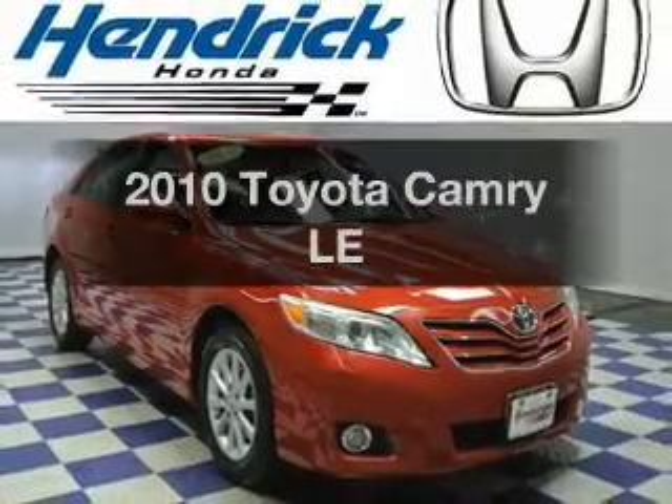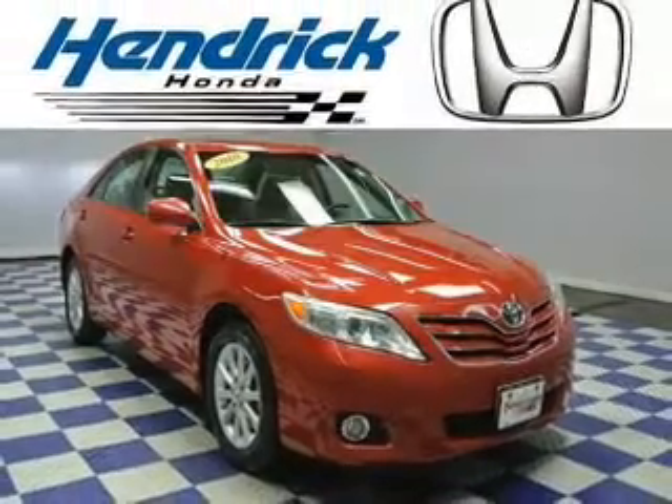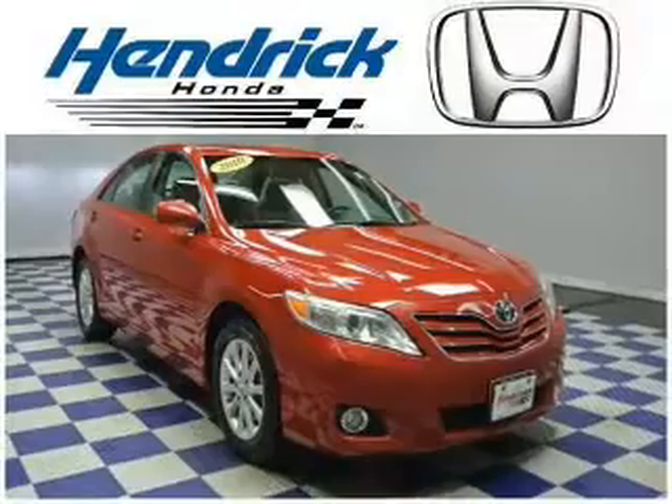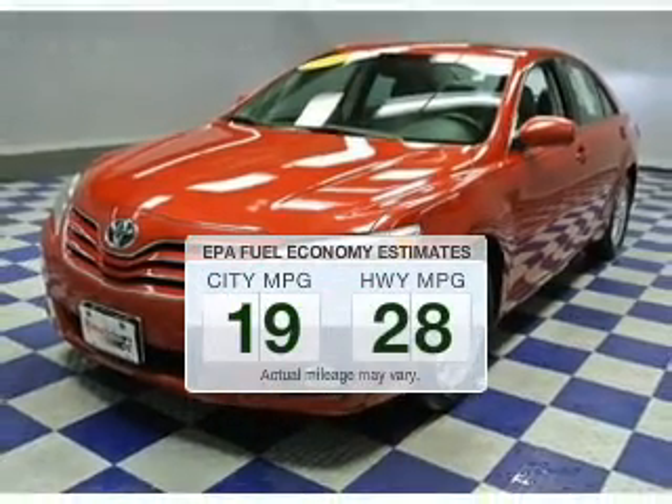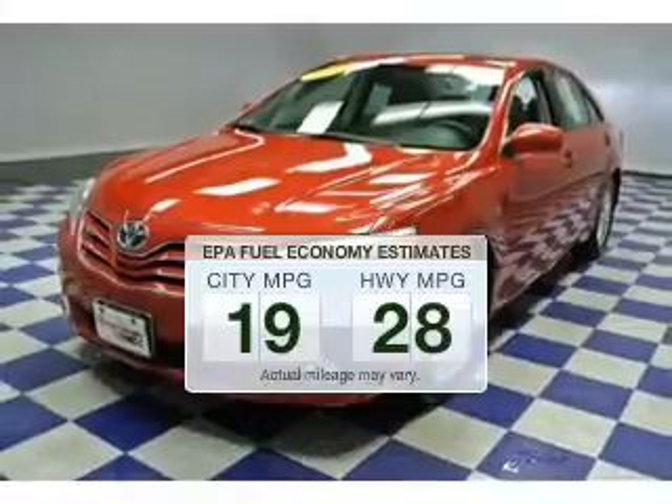Get noticed in this 2010 Toyota Camry. Travel the roads in style and comfort in this great vehicle. In the city or on the highway, you'll spend less time at the pump with this fuel-efficient vehicle.